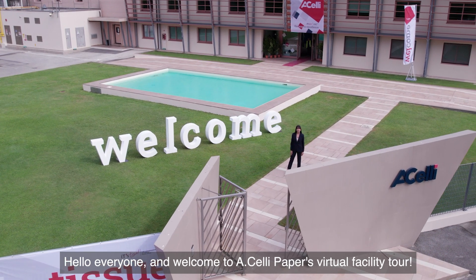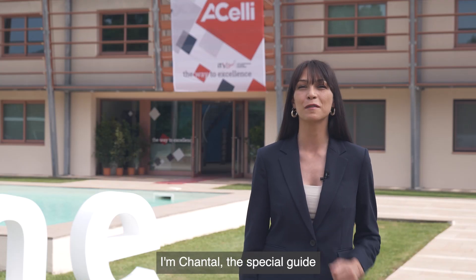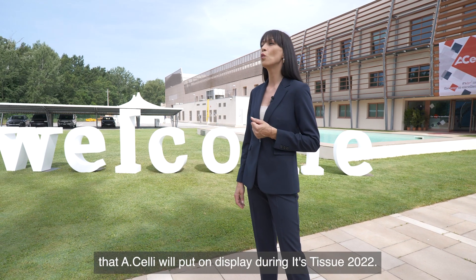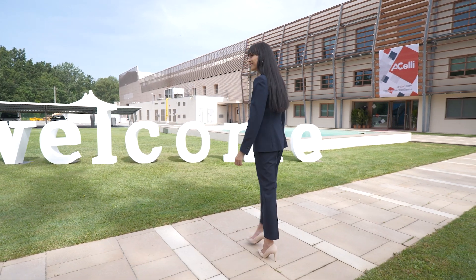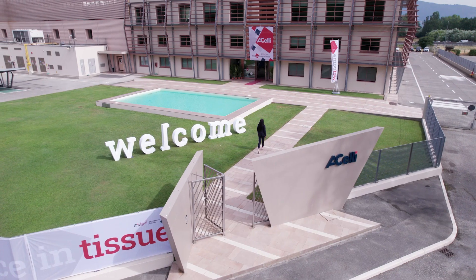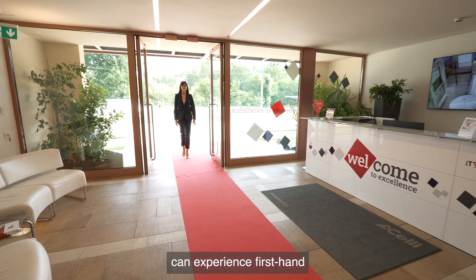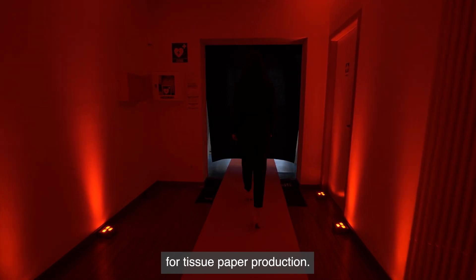Hello everyone and welcome to HLE Papers Virtual Facility Tour. I'm Chantal, the special guide that will take you through the solutions that HLE will put on display during its Tissue 2022 — the event where visitors can experience first-hand the best technologies in the world for tissue paper production.